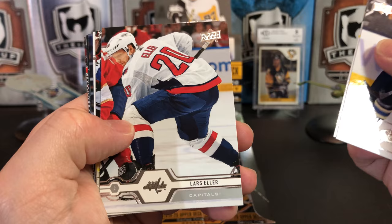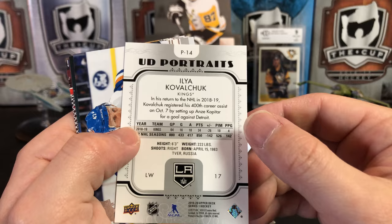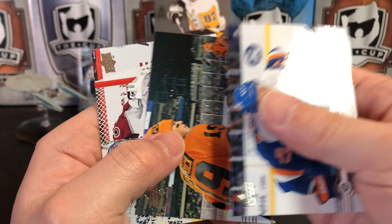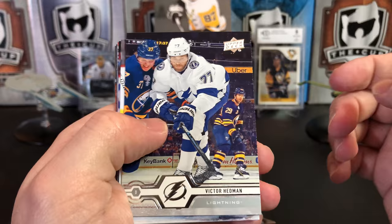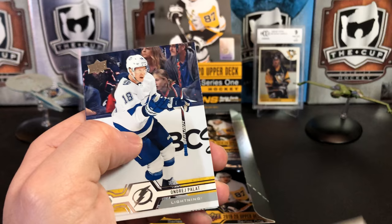Oliver Bjorkstrand, Ryan Reeves, Lars Eller, Antoine Roussel, and a portrait of Ilya Kovachuk, who bounced around a little bit this season — from the Kings to the Canadiens to the Caps. Leo Komarov, Nolan Patrick, and Phoebe Grubauer. Victor Hedman, Jonathan Quick, JT Kompfer, Zach Hyman, portrait of Eric Branstrom — that's a rookie portrait there.